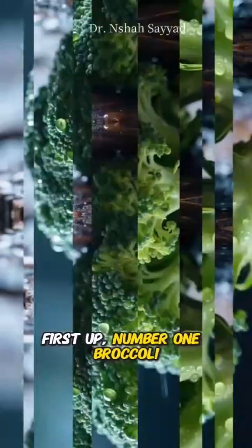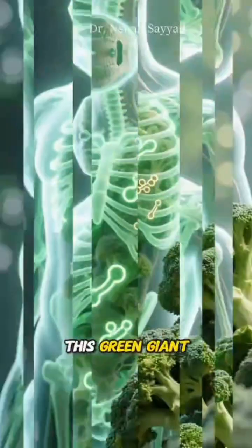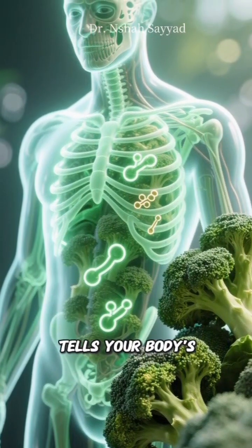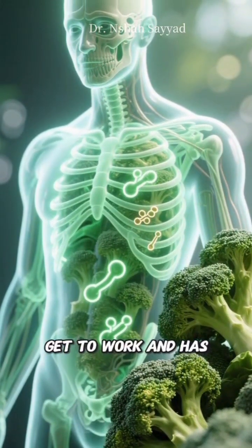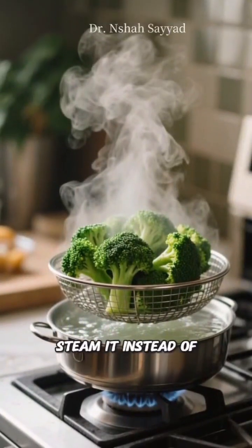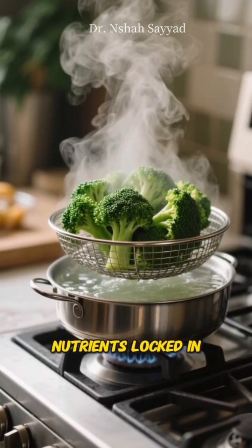First up, number one: broccoli. Your mom was right to make you eat it. This green giant contains a compound called sulforaphane, which basically tells your body's detox enzymes to get to work and has been shown to slow tumor growth. Quick tip: lightly steam it instead of boiling to keep those powerful nutrients locked in.